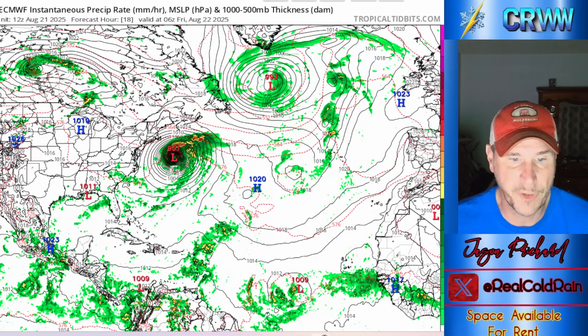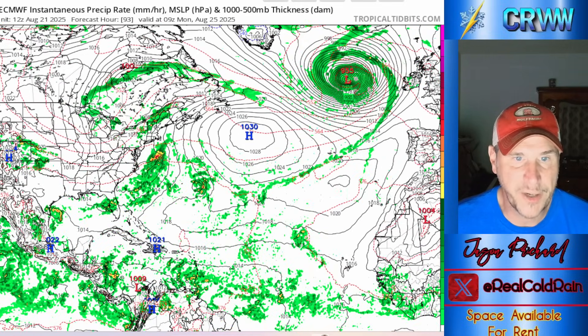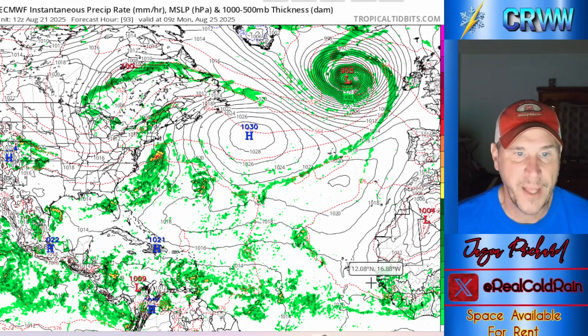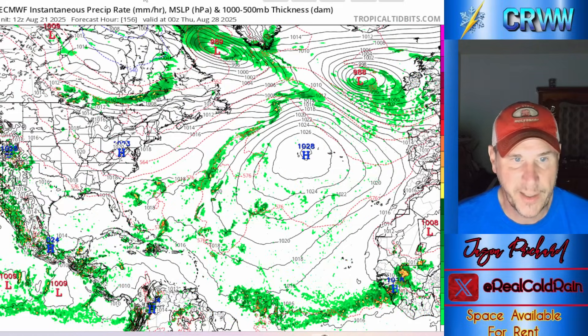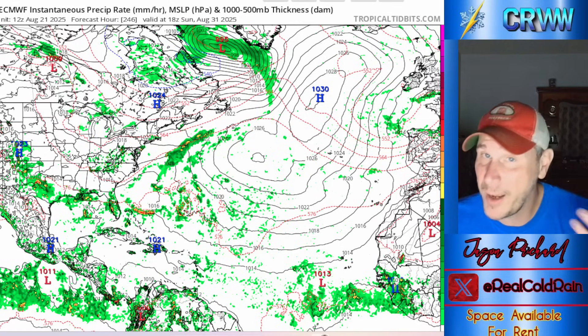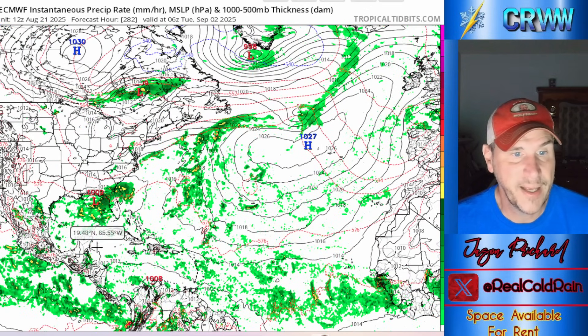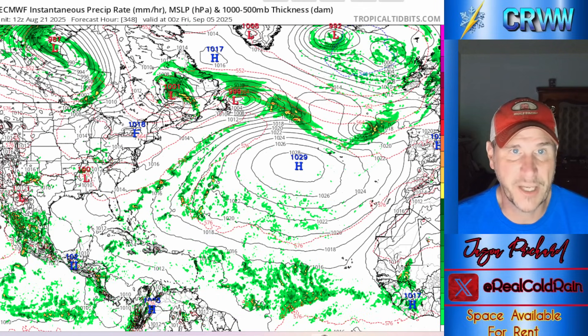Looking at the European model from earlier this afternoon — there goes Erin. The next little wave is just a cluster of thunderstorms. The European gets a couple of closed contours and then takes it out to sea, so we're not really looking at much there. These next few waves it doesn't do very much with. Getting out toward Tuesday and Wednesday of next week, not seeing very much going on with the European operational. It does get a frontal zone hung up off the coast and tries to develop something out of the Gulf over Florida, but it's very weak.